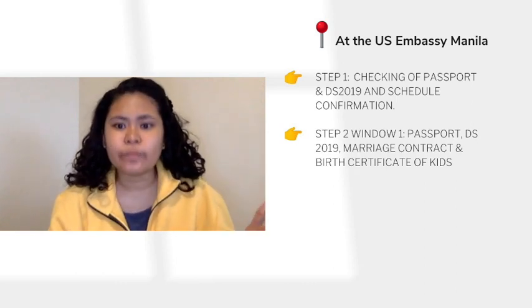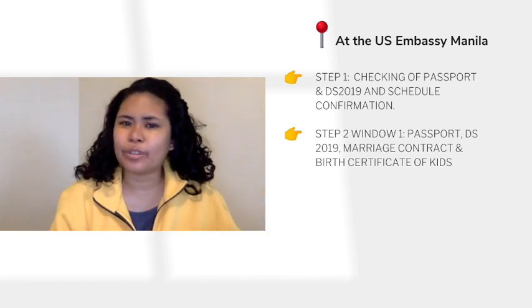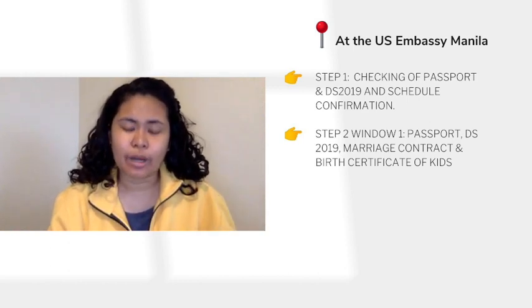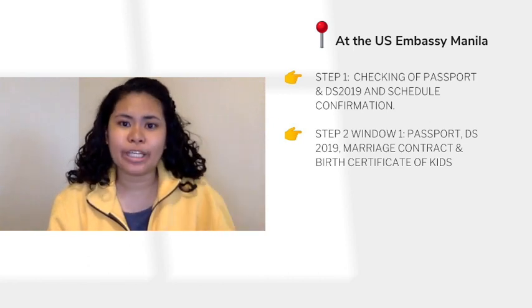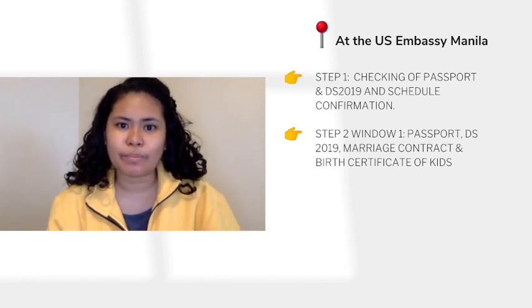The first stage is the screening of papers. You'll line up at a window where you'll hand over your passport, DS-2019, and marriage contract. If you have supporting documents to prove your relationship with your spouse, bring those too. If you have children with you, it's important to bring their original birth certificate, and it should be PSA authenticated. At the first window, I was asked what the purpose of my travel to the U.S. was. I answered that I will be following my husband and staying with him. The second question was my full name and maiden name, since I am married. After that, the process was quick and I moved on to the second window.